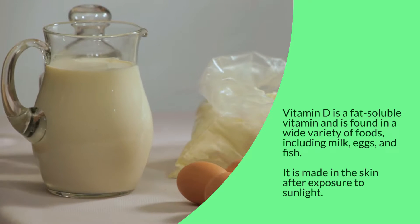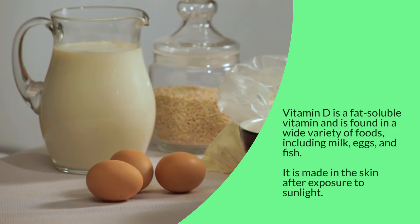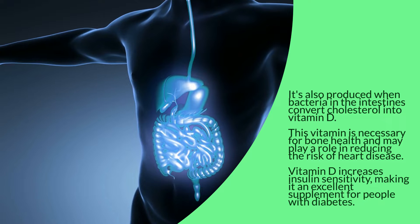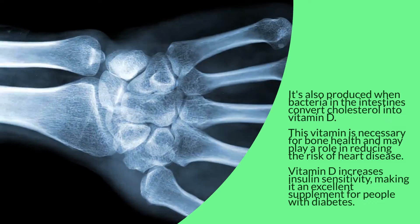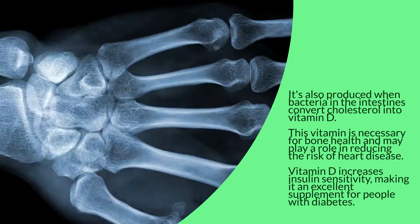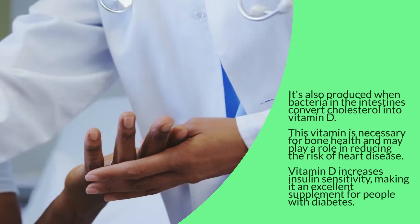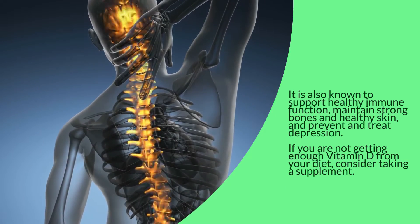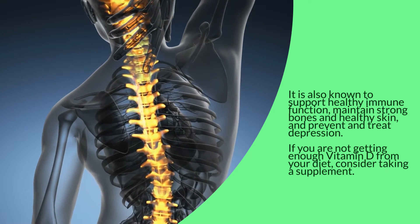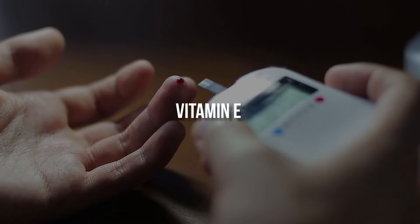Vitamin D is a fat-soluble vitamin found in a wide variety of foods including milk, eggs, and fish. It is made in the skin after exposure to sunlight and is also produced when bacteria in the intestines convert cholesterol into vitamin D. This vitamin is necessary for bone health and may play a role in reducing the risk of heart disease. Vitamin D increases insulin sensitivity, making it an excellent supplement for people with diabetes. It is also known to support healthy immune function, maintain strong bones and healthy skin, and prevent and treat depression. If you are not getting enough vitamin D from your diet, consider taking a supplement.